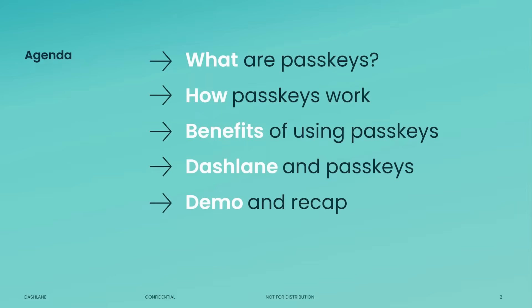Here's our agenda for today. We'll start with an introduction to PassKeys, compare them to traditional passwords, discuss their importance, explore the technology behind them, and look at the next steps for PassKeys. We'll also cover how PassKeys work, their benefits, and how Dashlane is implementing this technology. Finally, we'll have a quick demo and a recap before concluding the session.